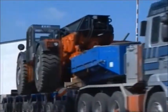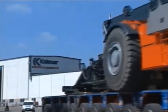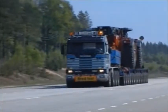Transporting the container handler to the next site is quick and easy. No large machine like the RT can be prepared for trailer transport as quickly.